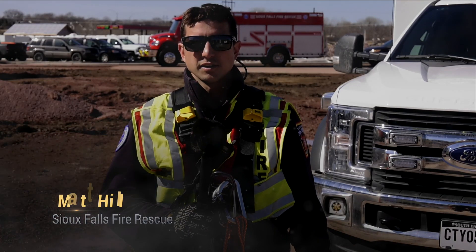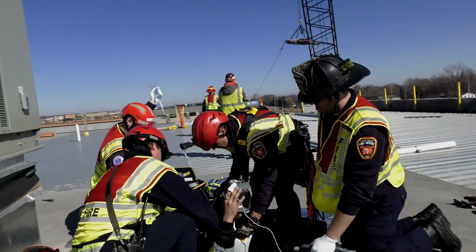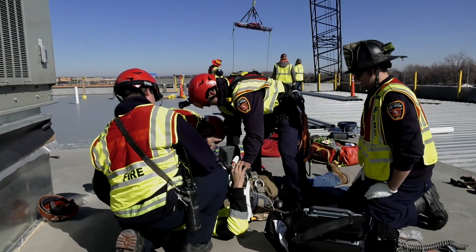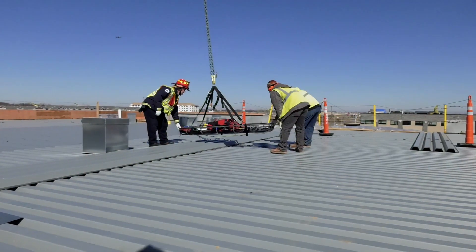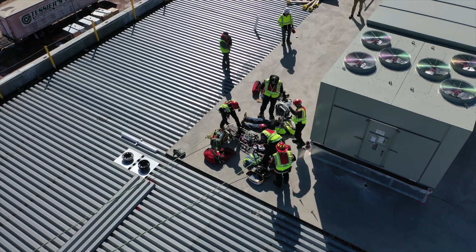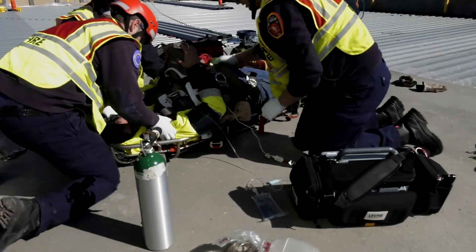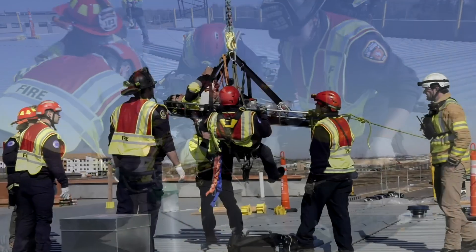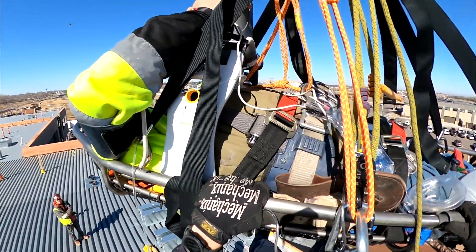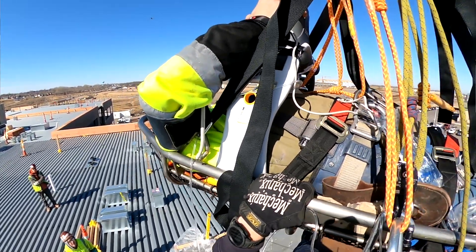Firefighter Matt Hill, Station 5. Today we are here at Journey Construction doing a training evolution, and my role was to be the litter attendant coming down with the crane. Station 12 was already here providing ALS and BLS care to the patient on top of the roof. We packaged the patient in his harness and then lashed him down in the Stokes along with medical equipment, and then I rode down below the Stokes with him. It's very important that we stay with the patient once we make contact with them. Riding down through the air is not something they do every day — they could get scared, and just for that reassuring contact with them.